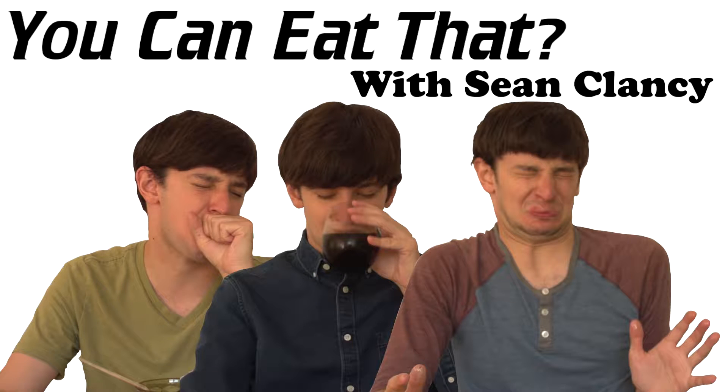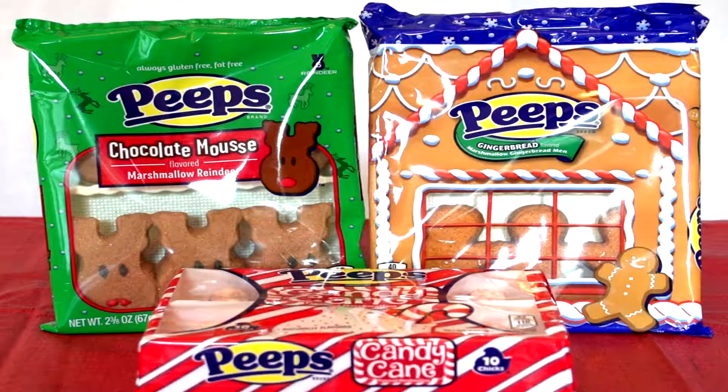Peeps. They're not just for Easter anymore. Today we're trying three different Christmas-themed Peep flavors. The flavors are candy cane, chocolate mousse, and gingerbread.